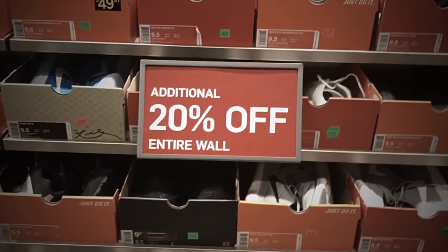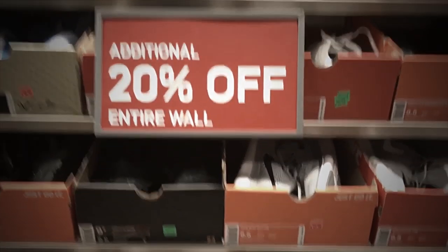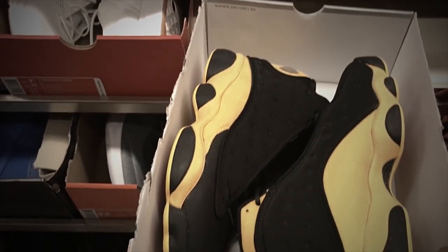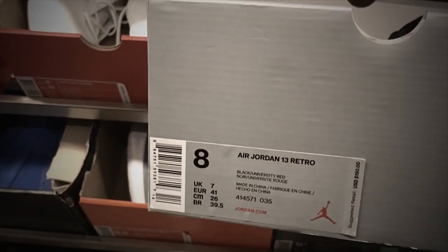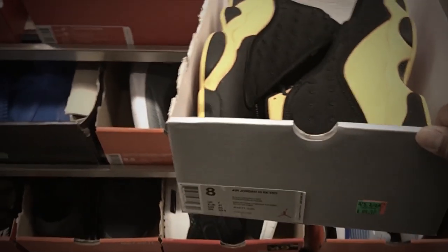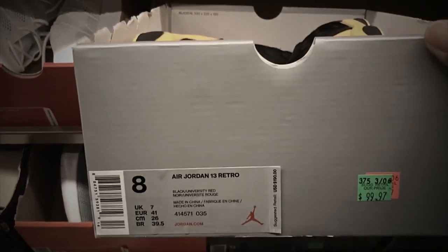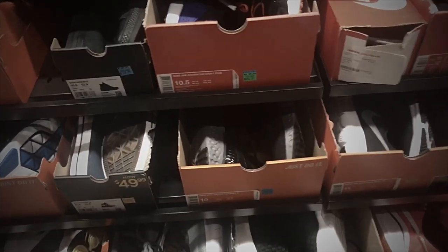We are here at the clearance wall, or the hash wall. Tip of the day: be patient. We've got the Air Jordan 13 Retro Melo, black and yellow, with an additional 20% off — $74.99, $79.97 with additional 20% off. So if you could just wait a little bit and have your size, you've got the Air Jordan 13 Retro.